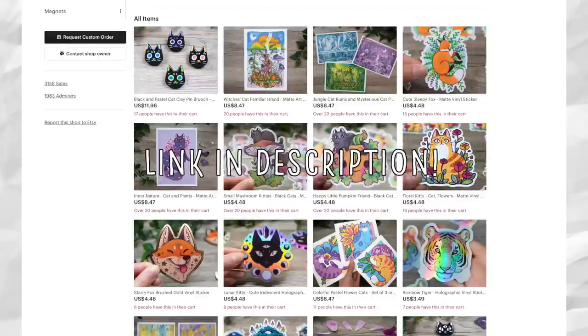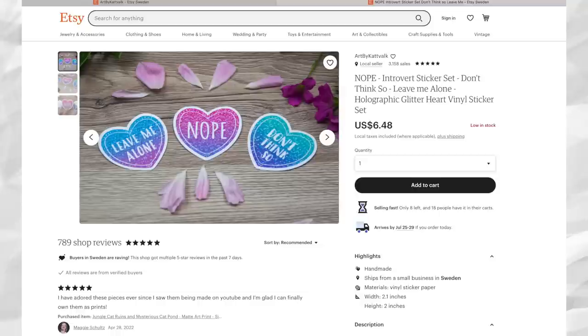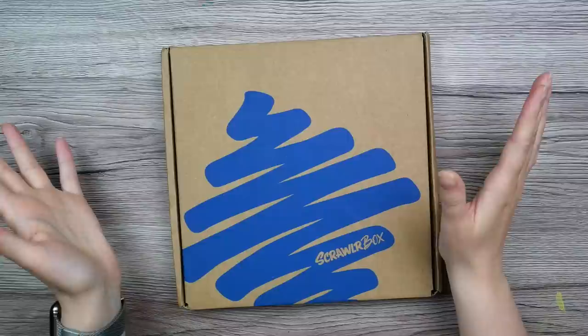If you like stickers and cute art prints and cats, you should definitely check out my shop. Some of the stickers will not be restocked again, so grab your favorite before it's gone. I highly appreciate the support, thank you.